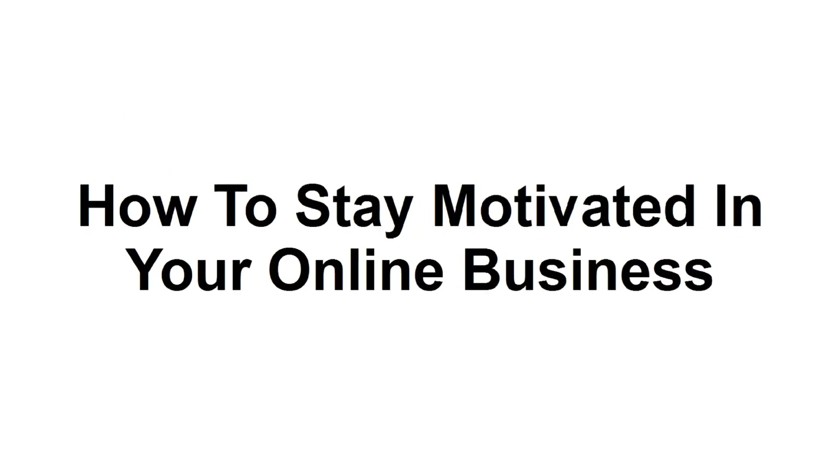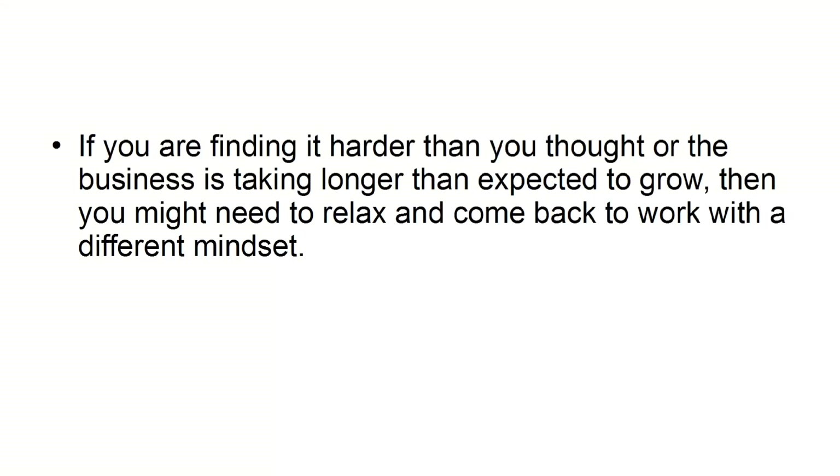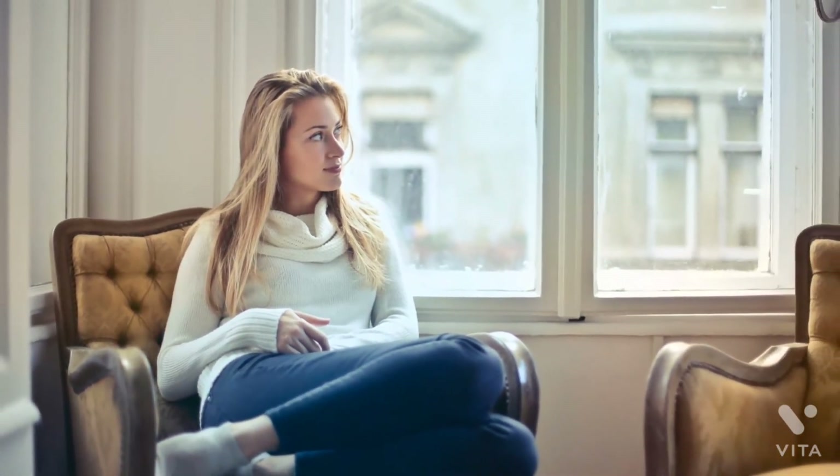In this presentation, I am going to demonstrate how you can stay motivated while you create your business enterprise. A lack of motivation is something that all new business owners run into sooner or later, but there are established ways of dealing with it. Relax and de-stress: if you are finding it harder than expected, or the business is taking longer to grow, you might need to relax and come back with a different mindset. Many successful business owners highlight the importance of regular rest and relaxation. There is no need to burn yourself out — just work consistently with appropriate levels of rest.